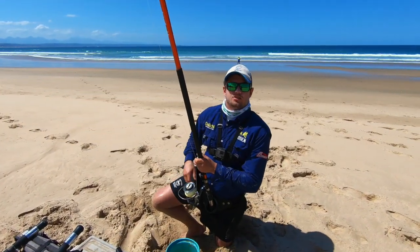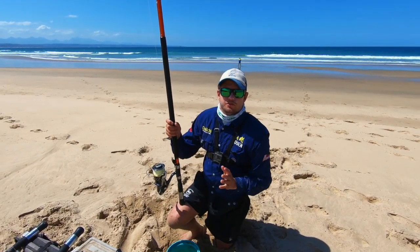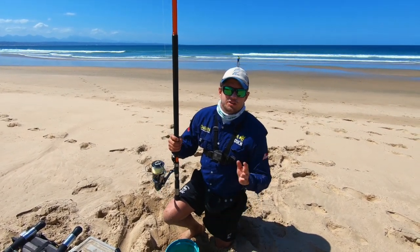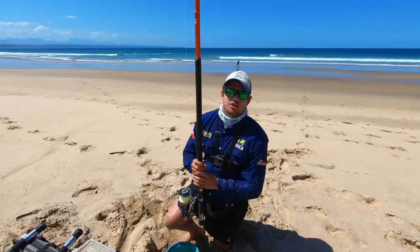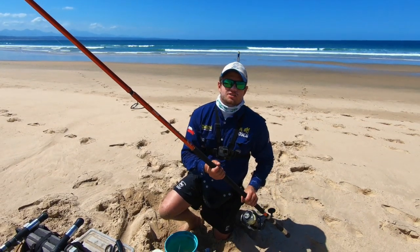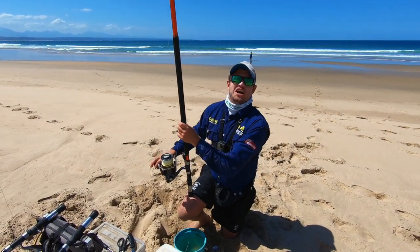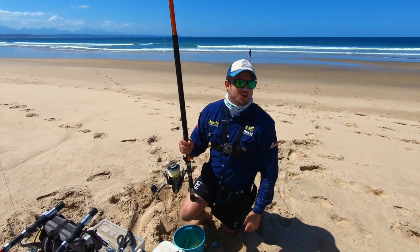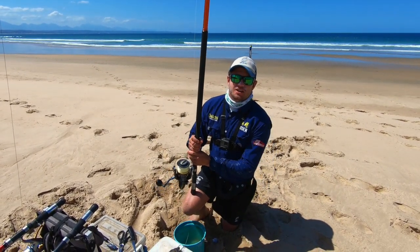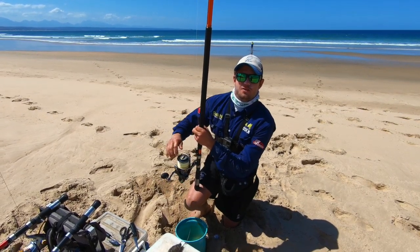Hello guys, today we're in Diaz Beach and we're fishing for my ultimate favorite species — we're fishing for the majestic duckbill ray. So I'm super excited. I've got the whole new XXXH Horizon here and I'm super keen to test it out on a big fish, so let's get a bait into the water and hopefully we can get into a big flat.